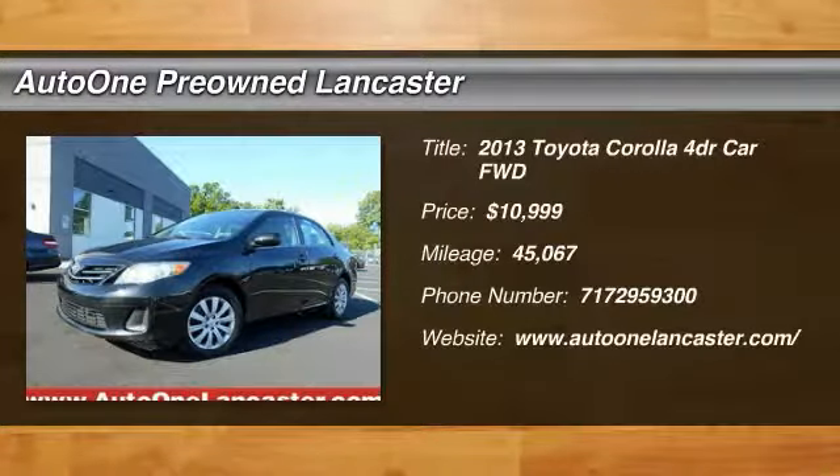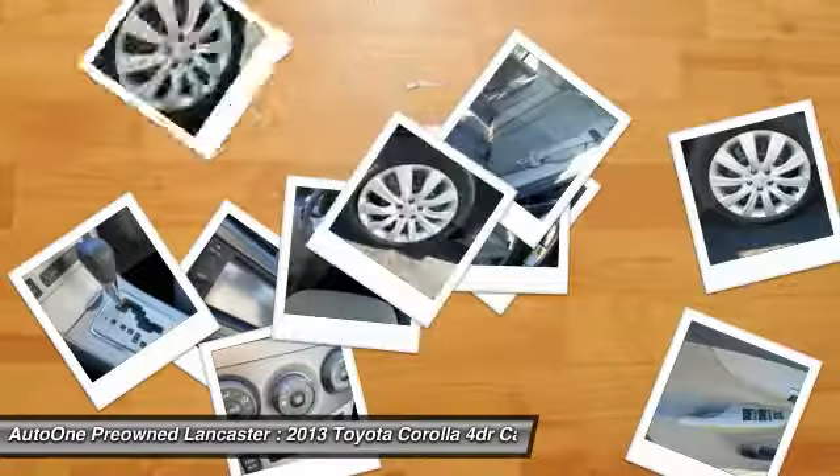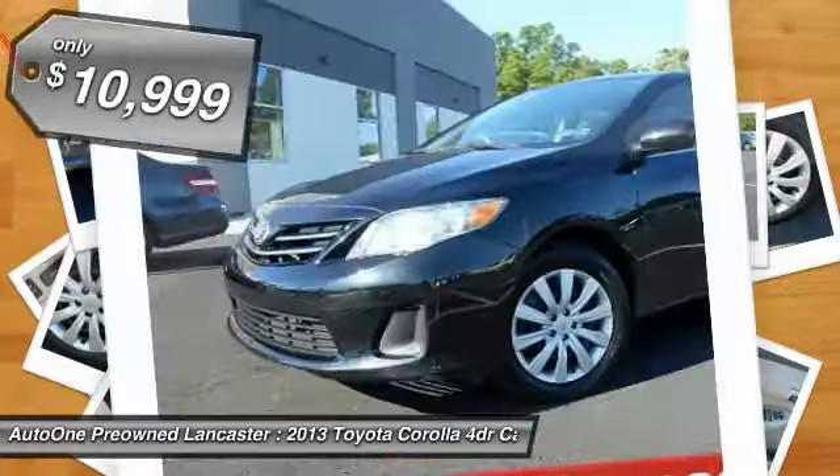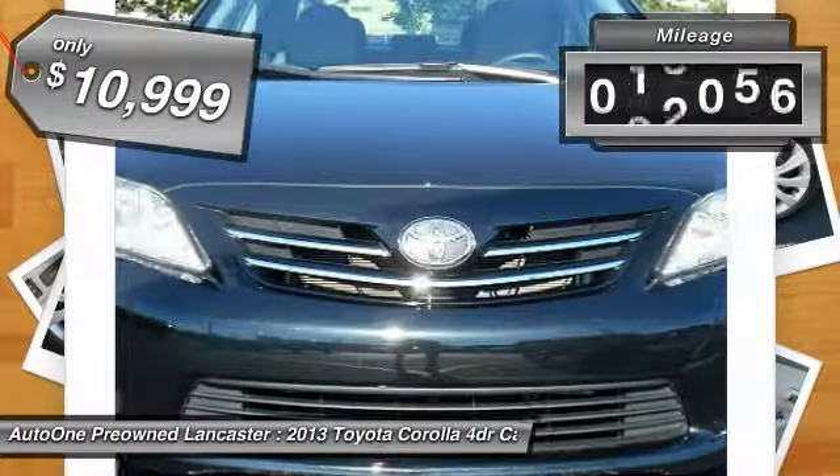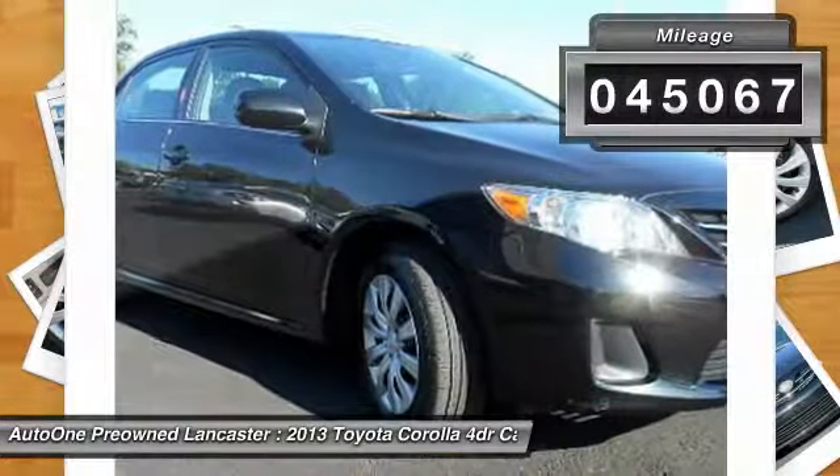Come test drive the 2013 Corolla. The Corolla is still a great option for those who want dependability, comfort, and value, and is priced below $15,000. This vehicle has less than 50,000 miles.